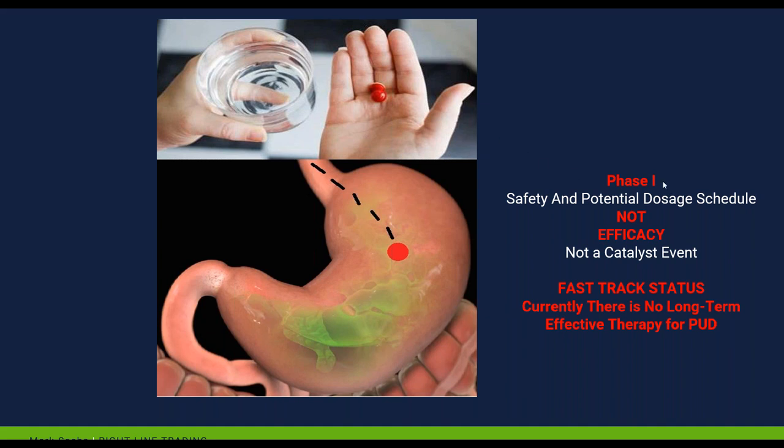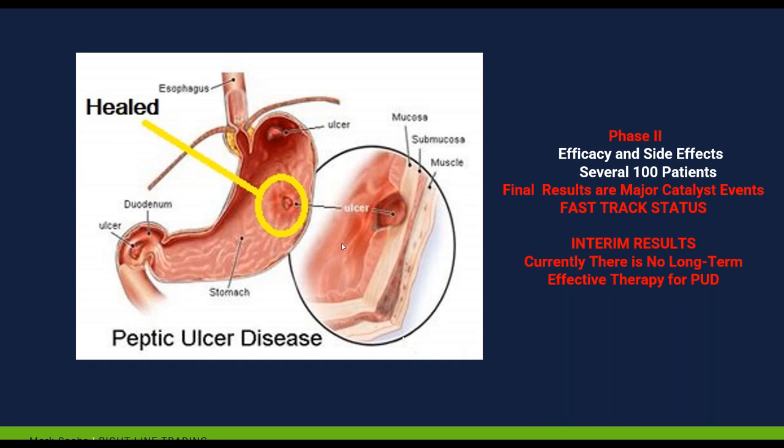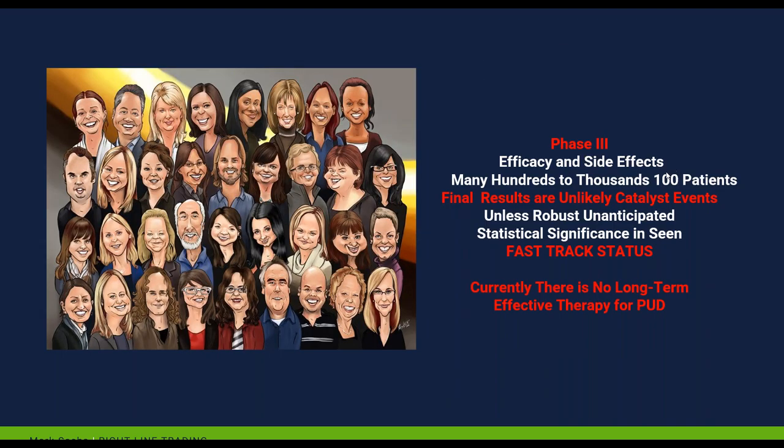Phase one trials did really well. Phase two trials showed the medicine actually worked against the ulcer and it healed — just several hundred patients. Based on this, they were given fast-track status. Since we were already in this medicine, that fast-track designation popped the stock heavily, because when a medicine is awarded fast-track status, investors paying attention to this particular subsector are going to pile in. These were based on interim results, and again there was no long-term effective therapy for peptic ulcer disease.